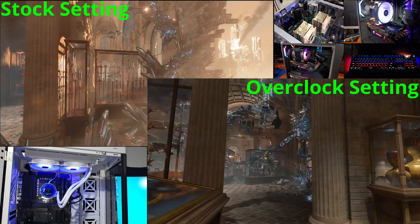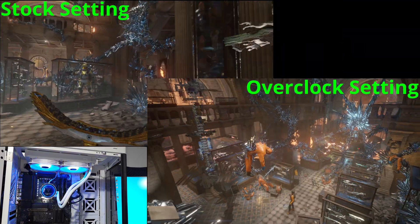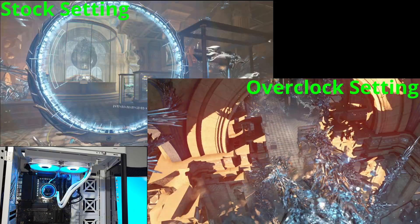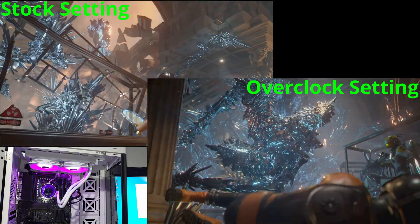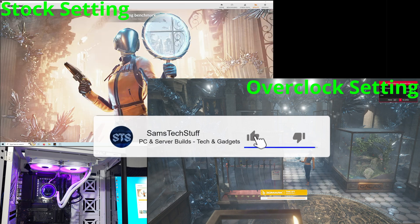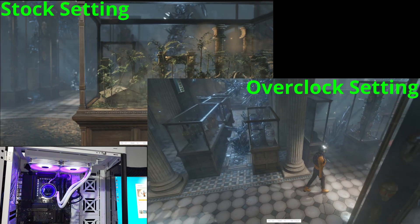Since then, the ASRock motherboard that I'm using, the X670E PG Lightning, has seen many BIOS updates, including a higher power allowance for the iGPU and GPU overclocking, as well as general DDR5 and Expo improvements, and PBO as well.